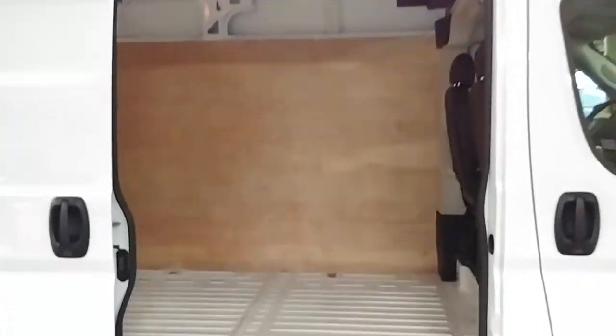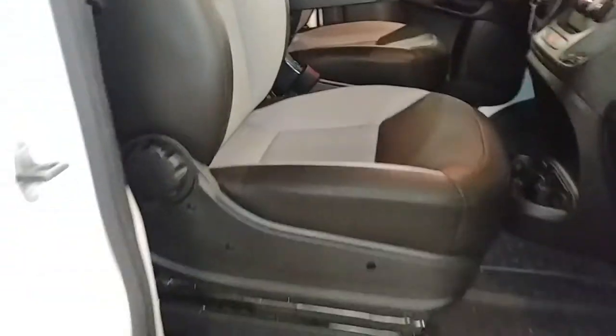This door looks good — locks in there very nice. Here's your side cargo area, pretty big and spacious, you can stand up in here, it's great. This door looks good. Here's your front passenger seat — no holes, no tears, no rips.